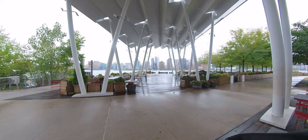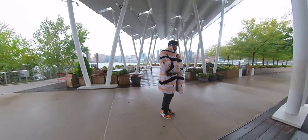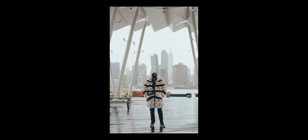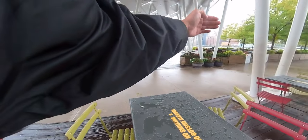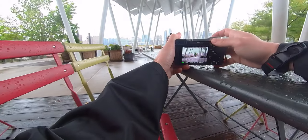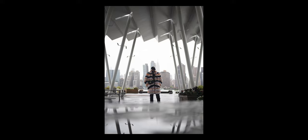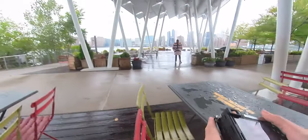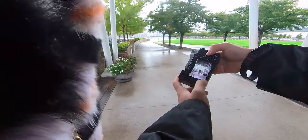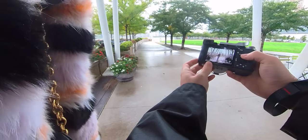Finally someone came through, and I asked them if I could take a photo of them. I told them I loved their fit and asked if I could take a portrait, offering to send it after. I directed them a couple steps and got some shots — trying to capture the reflection on the table as well as some full body ones. I also got their Instagram to send the photos over.